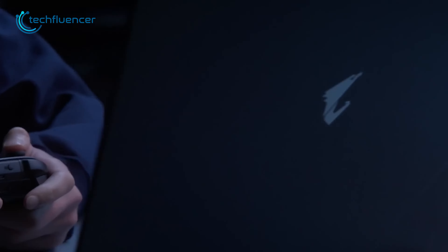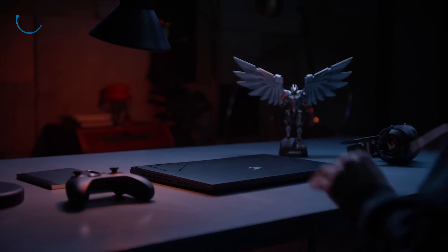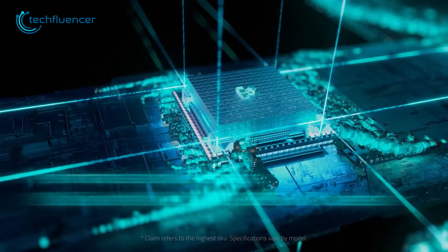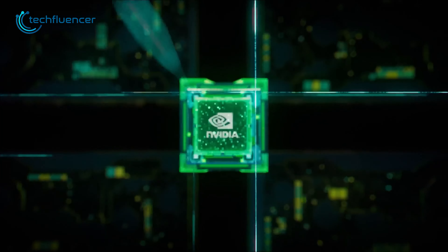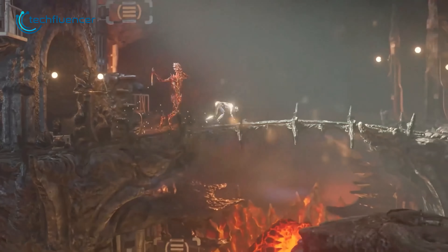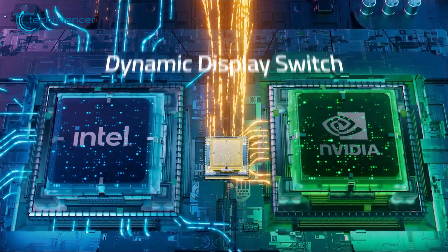Next up, we have the Aorus 17X from Gigabyte, a laptop that strikes a perfect balance between minimalism and functionality. Its design is sleek and subtle, with tasteful RGB effects that add a touch of style without being over the top. Under the hood, the laptop is powered by a potent combination of an i9-13950HX processor and an RTX 4090 mobile GPU, offering top-notch performance for demanding applications and games. The total TDP of 230 watts ensures that the laptop can handle the most demanding tasks with ease, and the WindForce cooling system effectively dissipates heat, keeping the laptop running cool even under heavy loads.